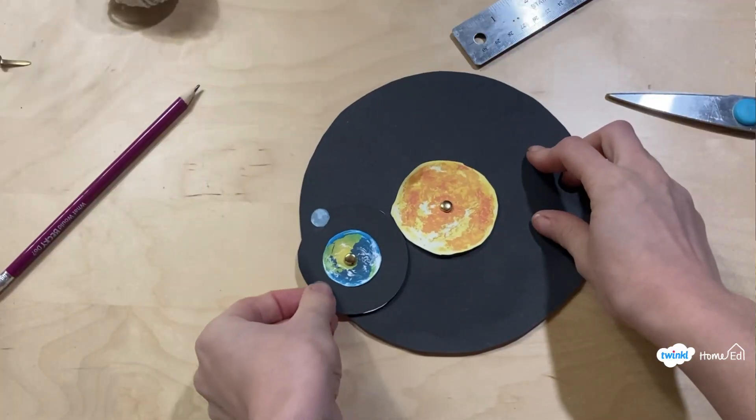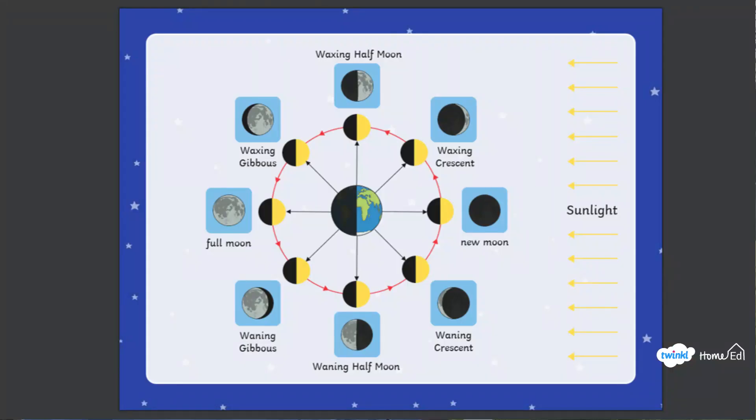If you look at the moon over a series of days or a few weeks, you'll notice that the reflection you're looking at changes. It waxes — getting brighter — and wanes — getting darker — and this is due to the moon rotating around the Earth. It goes through a cycle or phases, continually going around and around in this pattern.